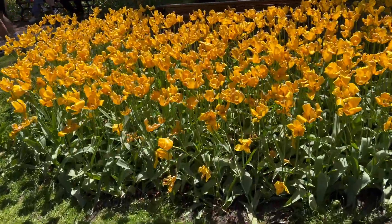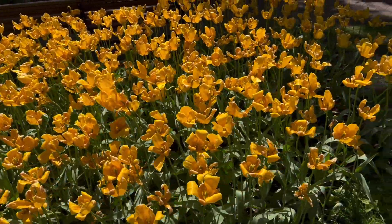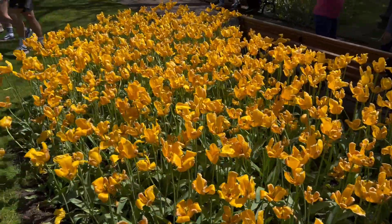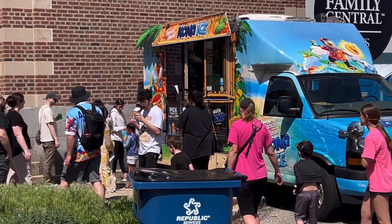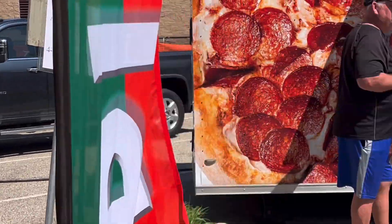Walking up on some more tulips. These ones are looking a little bit more on the rough side — weather beating them up. All right, we've got the vendors going. They've got some kind of a cone of ice, and they've got some pizza.